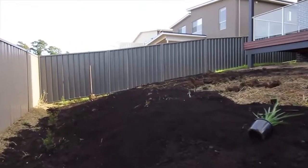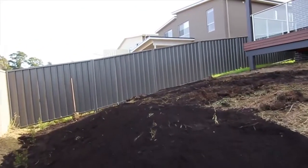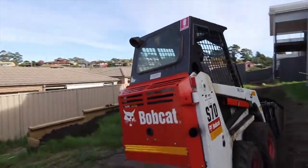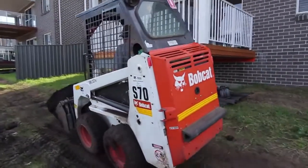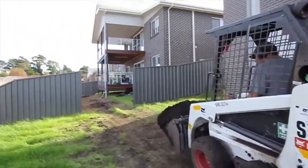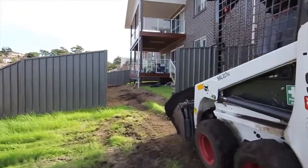Part of our market is lawn replacements. A lot of people have scruffy lawns or they've done renovations and messed up their yard. We get a lot of those sort of jobs where we come in with our bobcat or an excavator, whatever machine is needed at the time, and clean the yard up and redo their lawn for them.